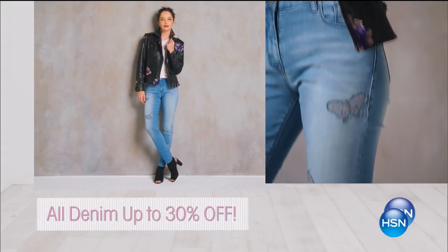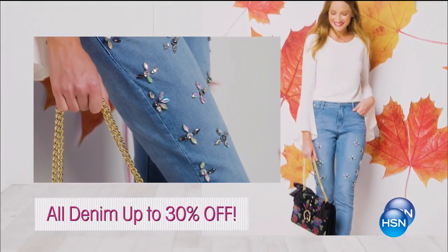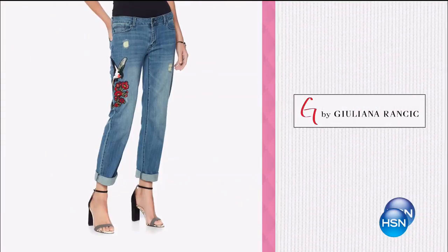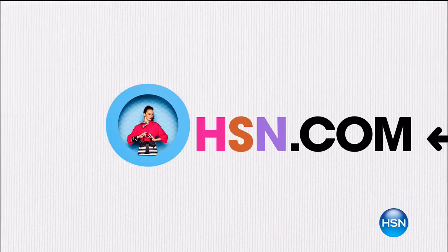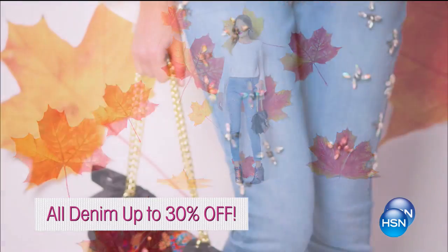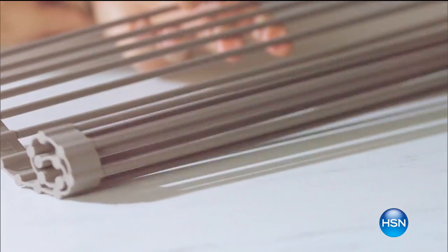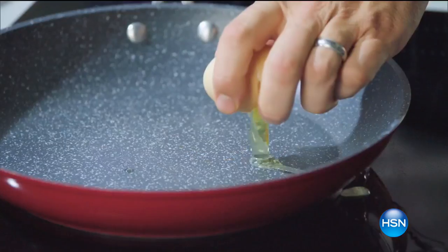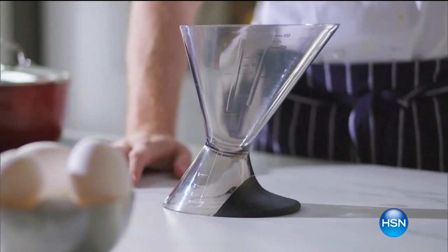Denim lovers rejoice — all denim is up to 30% off. That's right, 30% off all the must-have jeans of the season. Time to stock up on exclusive styles from Diane Gilman, Julianna Rancic, and more. Whatever your style, find the perfect pair of comfortable yet fabulous jeans to add to your weekly lineup. You don't want to miss this offer — shop now, search jeans on hsn.com. Also coming up: the return of Curtis Stone's Kitchen Solutions, only on HSN.